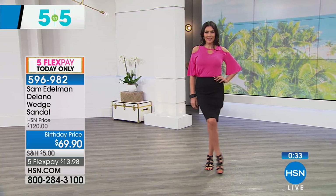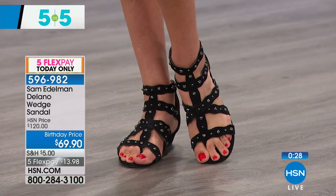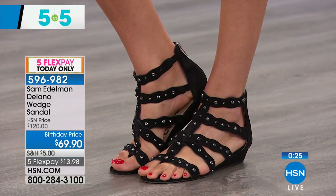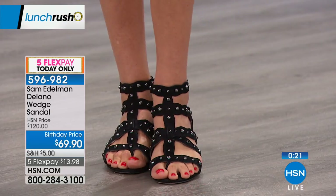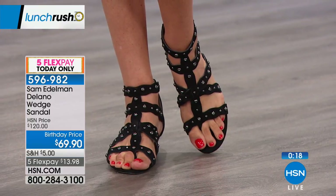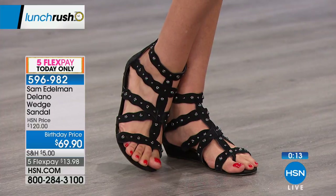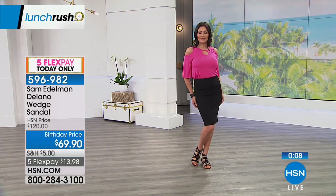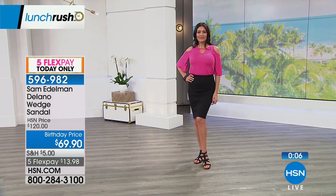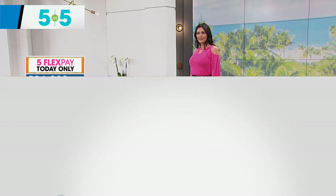This is 42% off retail, the last opportunity to take advantage of birthday pricing — we've taken $50 off. You can see that soft, sumptuous black suede with a back zipper on that Gladiator-esque style. With the back zipper, you get in and out easy, no buckles to fuss with, and you have all those beautiful studded details. Strappy, sexy, pretty. The wedge heel is about one and a quarter inches in height.